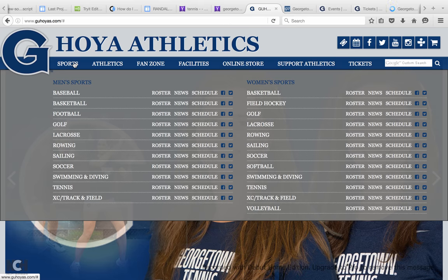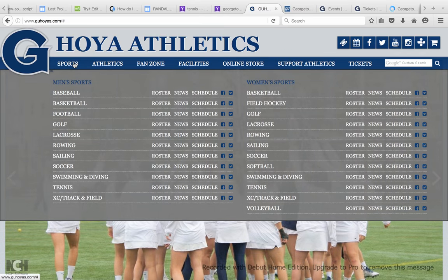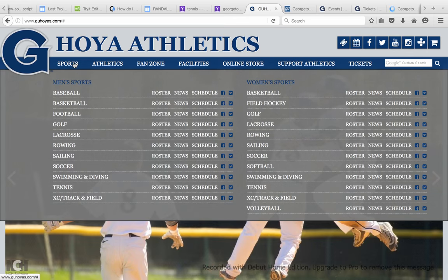Soccer, swimming, diving, tennis, and track and field. Then we have similar sports on the women's side with a couple of additions like volleyball and softball. Other than that it's basically the same sports.